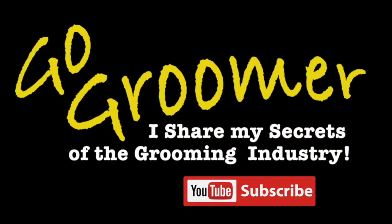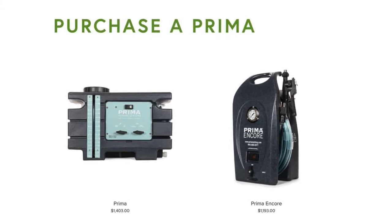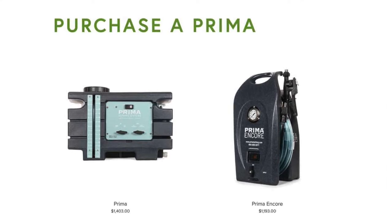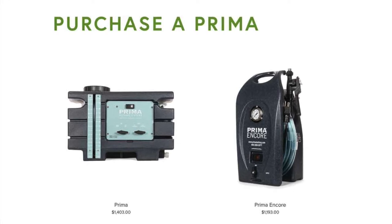It is a non-recirculating unit, which means it uses nothing but clean water — it does not recirculate dirty water on the pet's coat. It's efficient and uses very little water and very little shampoo. How much does the Prima bathing system cost? The Prima salon model is $1,403 and the Encore model for mobile bathing or one to six dogs per day is $1,193.